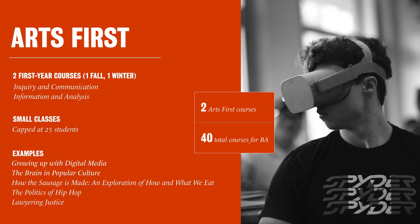Some Arts First topics include: Growing Up with Digital Media, The Brain in Popular Culture, How the Sausage is Made, The Politics of Hip-Hop, and Lawyering Justice.